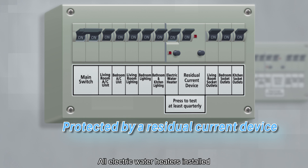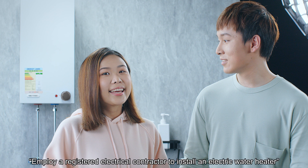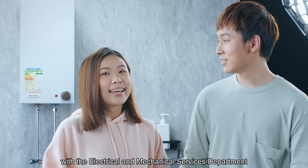The scene shows the lady and the man smiling and looking at the director and staff members. The super 'Employ a registered electrical contractor to install an electric water heater' appears on screen. The lady reminds the audience, 'Also remember to employ an electrical contractor registered with the Electrical and Mechanical Services Department to install an electric water heater.'